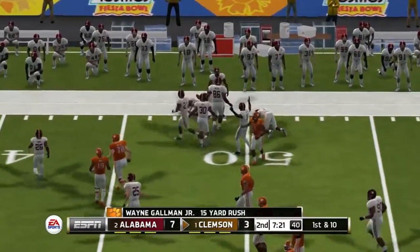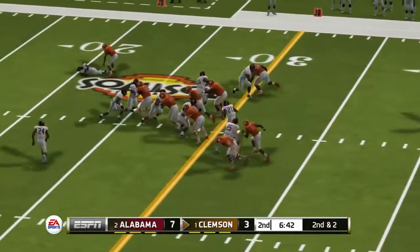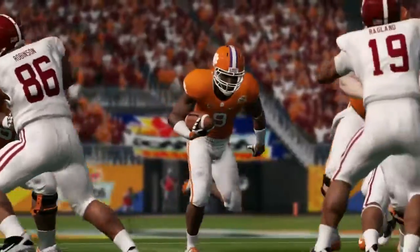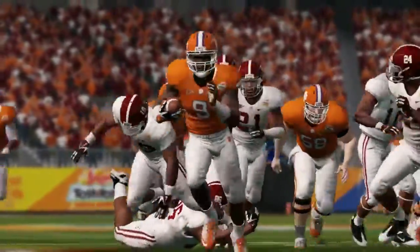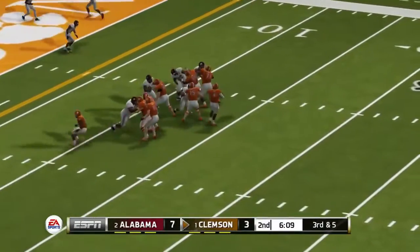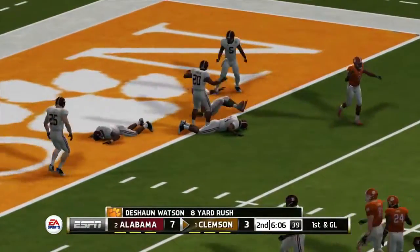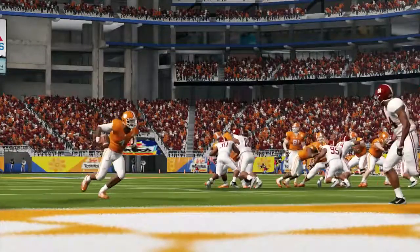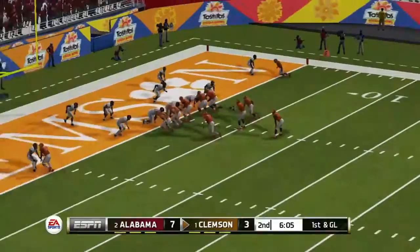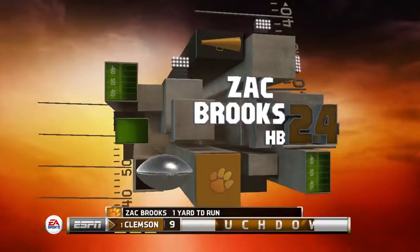He gets hit out of bounds at the 49-yard line. He's at the 20 — he's tackled at the 14-yard line. Now he tries to buy some time, diving for extra yardage. Touchdown, Clemson! Touchdown, Clemson!